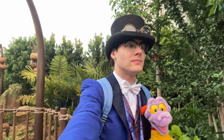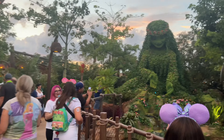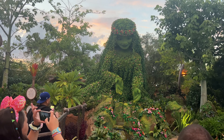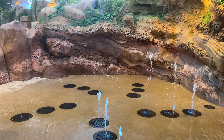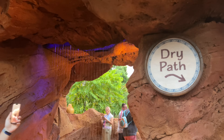Starting with an overview of the attraction, Journey of Water inspired by Moana is an interactive educational outdoor walkthrough that teaches about the water cycle and features characters and locations from the 2016 Disney animated feature Moana. In addition to information about the water cycle, the walkthrough contains interactive water features that allow guests to play and get wet, although a dry path is also available for those who simply wish to observe.